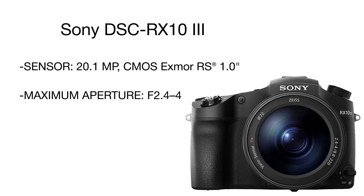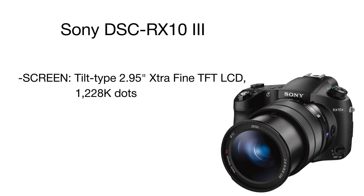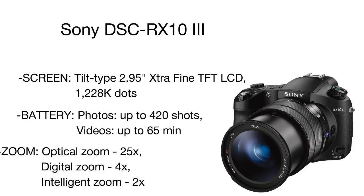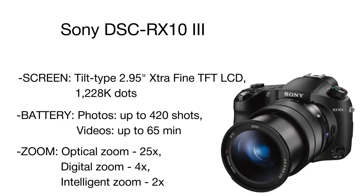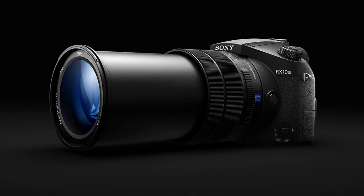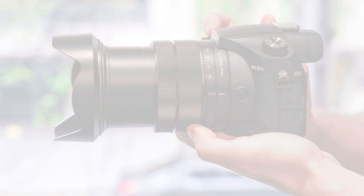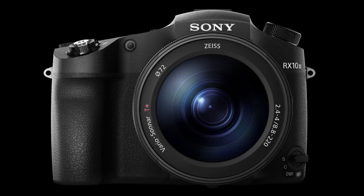A special intelligent focusing system takes only 0.09 seconds to lock on the target within the direct viewing range. The Sony Cybershot can also shoot quality videos in 4K resolution and in a special XAVC S format for improved image quality, suitable for shooting not only home video but also professional promotional clips, documentaries, TV shows, and even full-length movies.